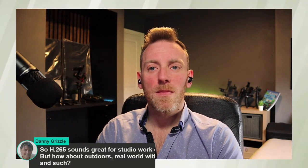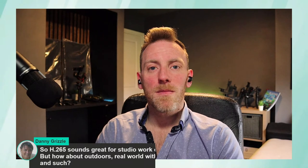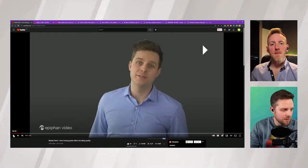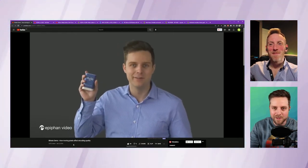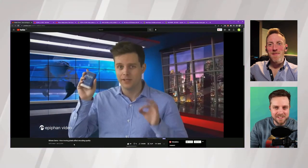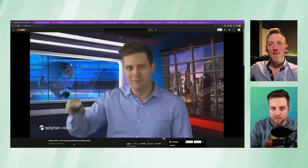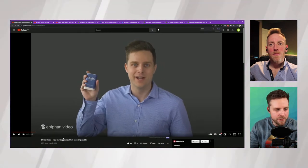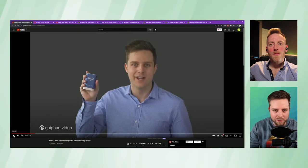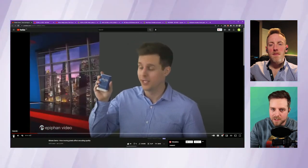Danny Grizzle in chat is asking: H.265 sounds great for studio work on a fixed set with a lot of static pixels — how about outdoors in the real world with a lot more dynamic frame elements like trees and leaves? We actually have a demo here. This is a video encoded at a constant bit rate of 3 megabit — on a plain gray background the quality is passable.